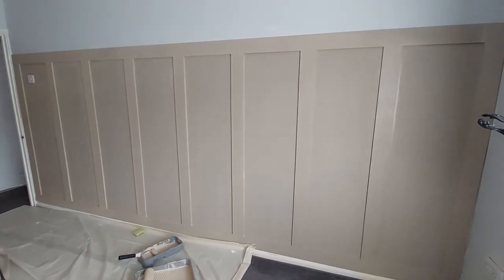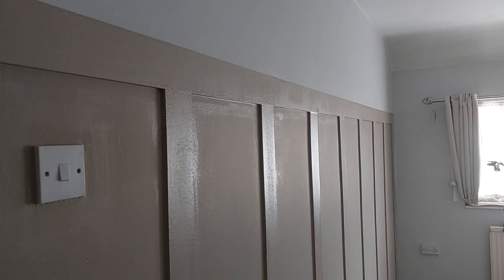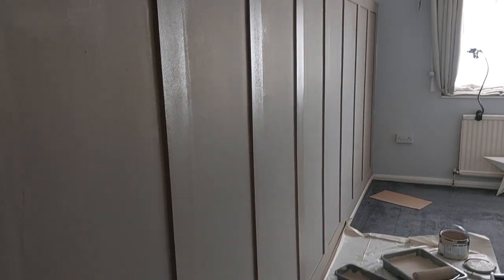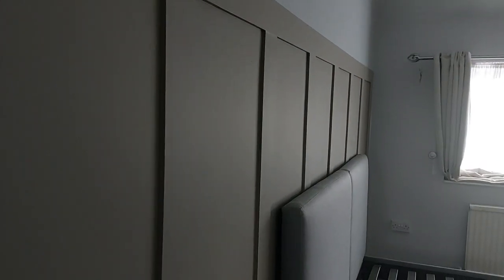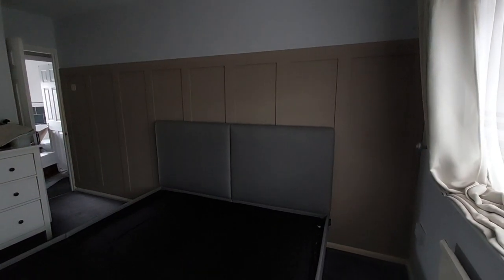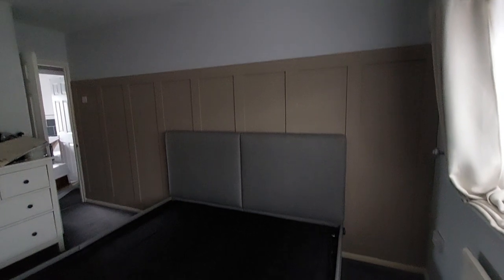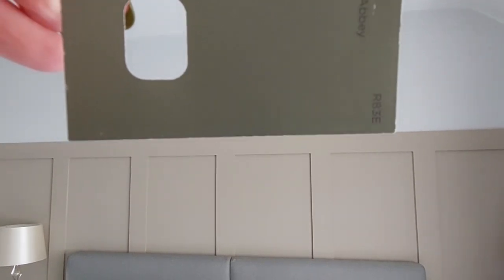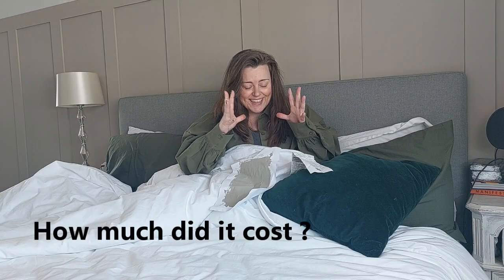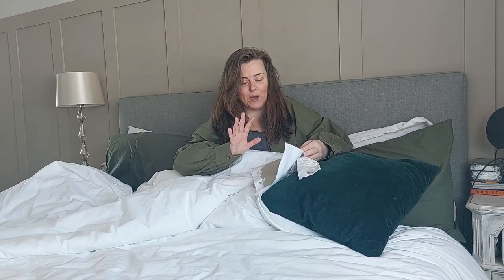I absolutely love this color — it is exactly what I envisaged: calming, neutral, so beautiful. Here's what it looks like at different times of day. After the first coat dried completely, I went in with the second coat and assembled the bed. This bed is huge — our room is nowhere near big enough for it — but really, you're just sleeping, so you might as well get the biggest bed your room can afford.